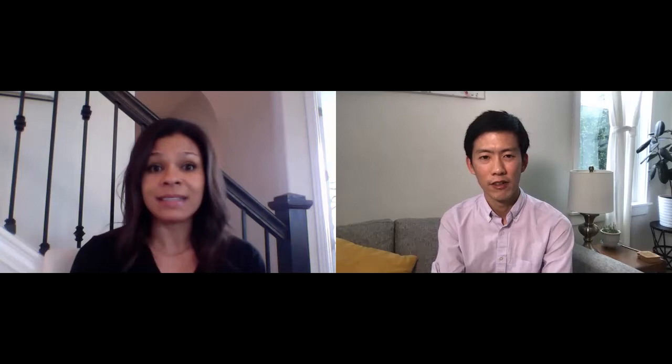So next, I always talk to people about neutralizing and updating. A lot of people really like color, and color is awesome for dwelling. For selling, we like to neutralize. The reason we like to neutralize is you may have buyers out there who absolutely love a burgundy dining room, but overall we want to appeal to the broadest possible base of people. A lot of times colors have cultural implications that we really want to be aware of. I gave you a list of some colors to share with your viewers.